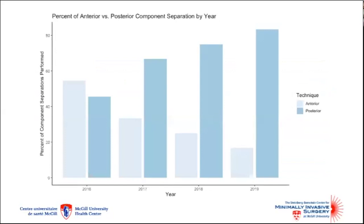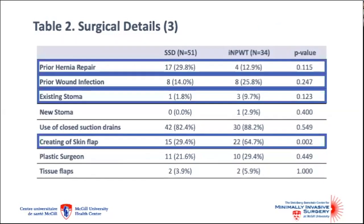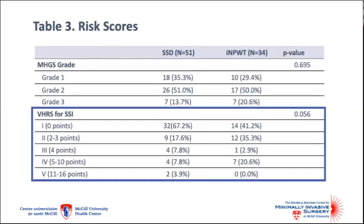This plot shows the trend in technique of component separation from 2016 to 2019, with a trend towards more posterior component separations in more recent years. Mesh was used in 95% of cases; for the most part, progrip or a composite mesh was used, and slowly resorbing mesh was used only rarely. Mesh placement and position was similar between groups. Somewhat more patients had a prior hernia repair in the control group, while the presence or development of a new stoma was more common among those receiving negative pressure wound therapy. Subcutaneous skin flaps were more common in the treatment group, and this was also captured in SSI risk scores. Modified hernia grading scale was similar between groups; however, there were some differences using the ventral hernia risk score for SSI, with patients from the treatment group populating some of the higher score categories.